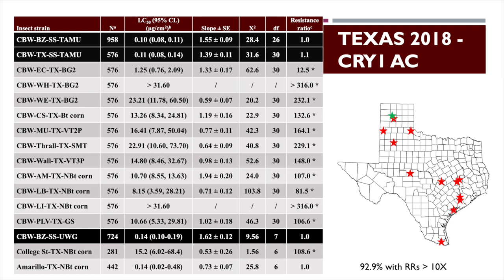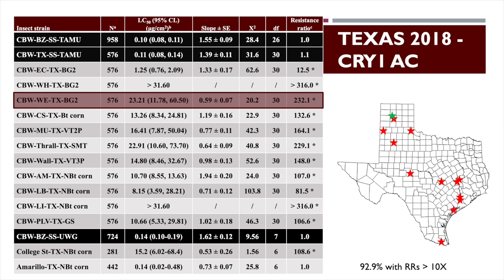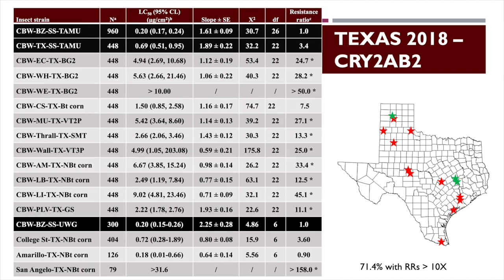Looking at Cry1Ac first — this is the first toxin, in essentially everything in cotton. These black lines show the susceptible populations, and the others are field strains. Anything with a 10x or higher resistance ratio we consider resistant. In 2018, we only had one population come back as susceptible. The population from Wellington — near southwest Oklahoma — has a resistance ratio over 230, so it's highly resistant to Cry1Ac.